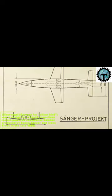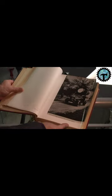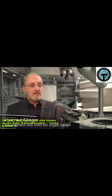Silbervogel, German for Silverberg, was a design for a liquid propellant rocket-powered suborbital bomber, produced by Eugene Zanga and Irene Brett in the late 1930s for the Third Reich. It is also known as the Raabau, Reichenbomber, rocket bomber.